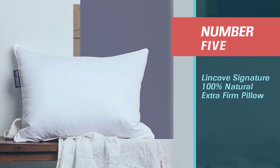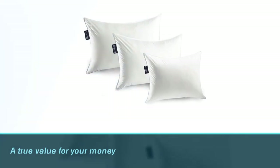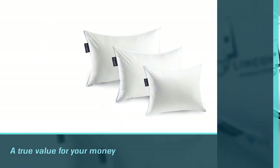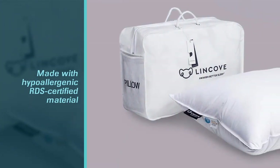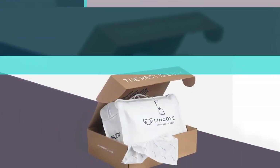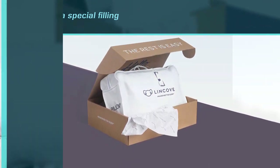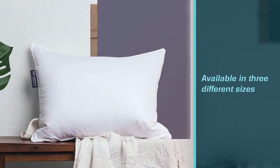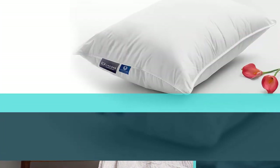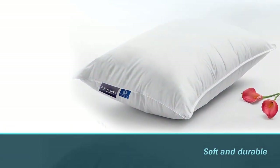Number 5. Linkove Signature 100% Natural Extra Firm Pillow. If you can spend a little more on a single pillow, then definitely consider the Linkove 100% Canadian Natural White Down Luxury Sleeping Pillow — you definitely get true value for your money. It is made with hypoallergenic RDS certified goose and duck down. This special filling helps adjust the right amount of firmness to the pillow while still allowing for customization. It is currently available in three different sizes. The 100% Sateen Cotton Shell Cover is soft and durable. In addition, this pillow comes in a beautiful travel case, making it great for gift-giving.